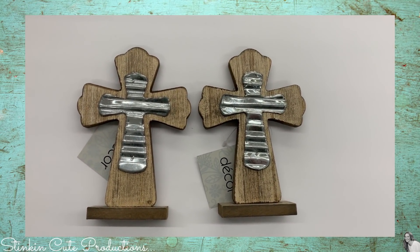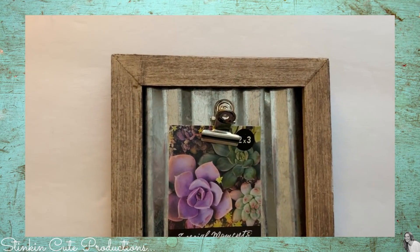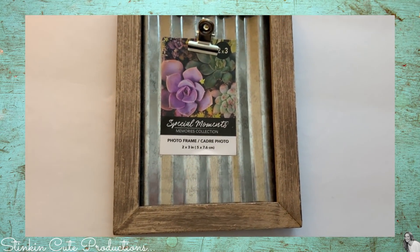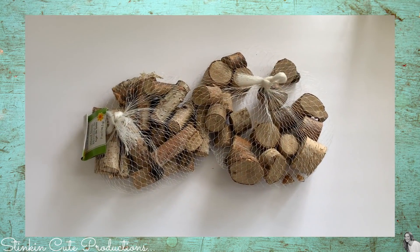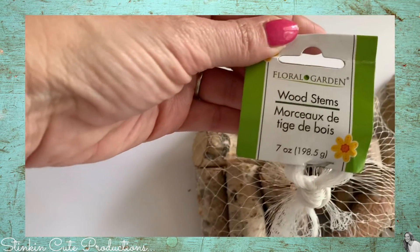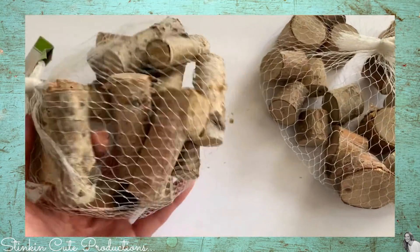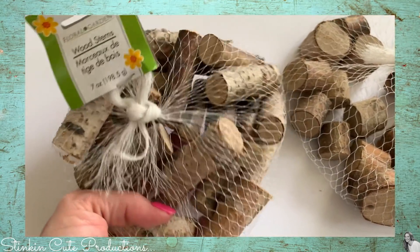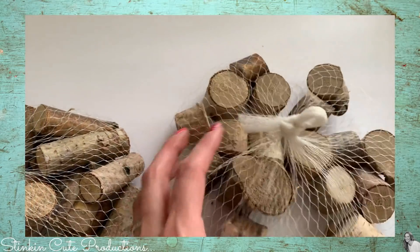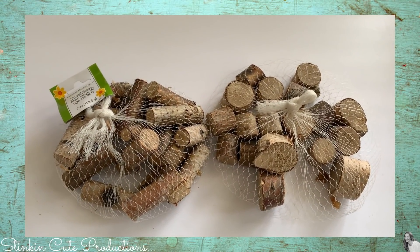Not only were there these crosses but they came with matching 2x3 frames — I picked up 12 of these frames for an upcoming DIY. The excitement is real! I also picked up 14 bags of wood stems. Yeah, 14. They come in two different types: a longer stem and a shorter stump type. I've got a couple of really fun farmhouse DIYs in store for you using these.